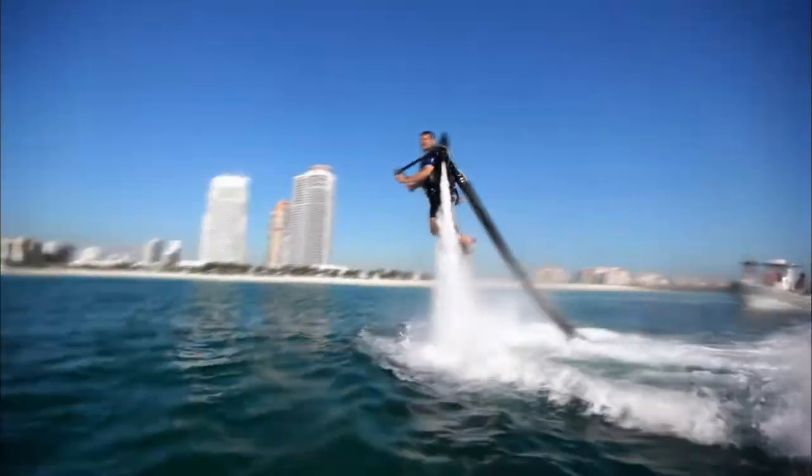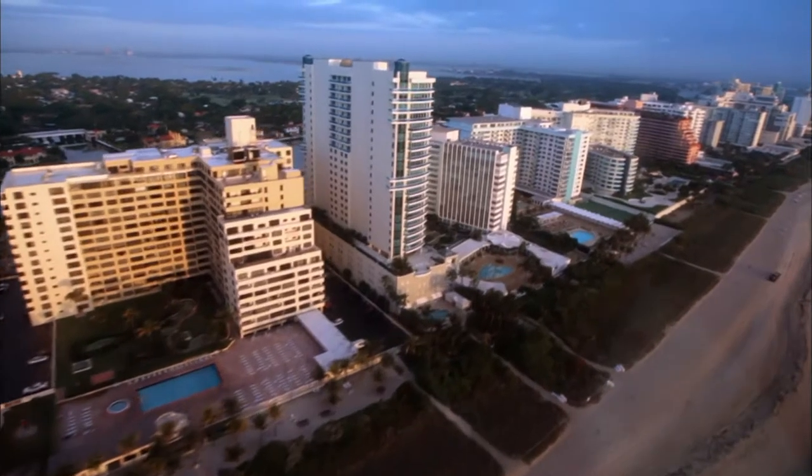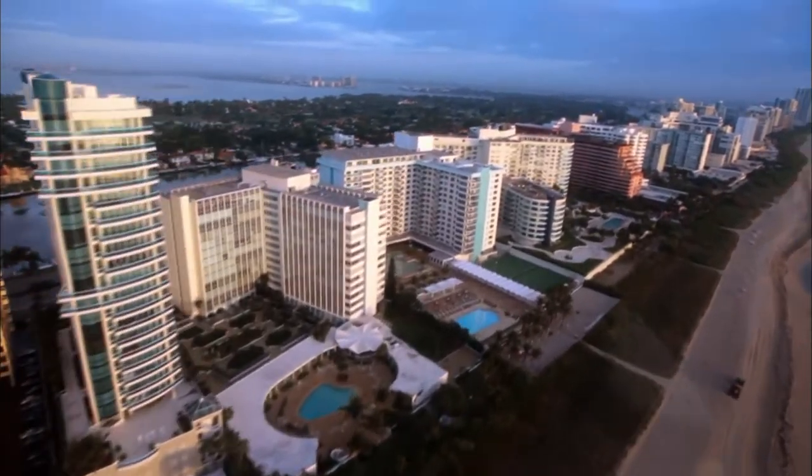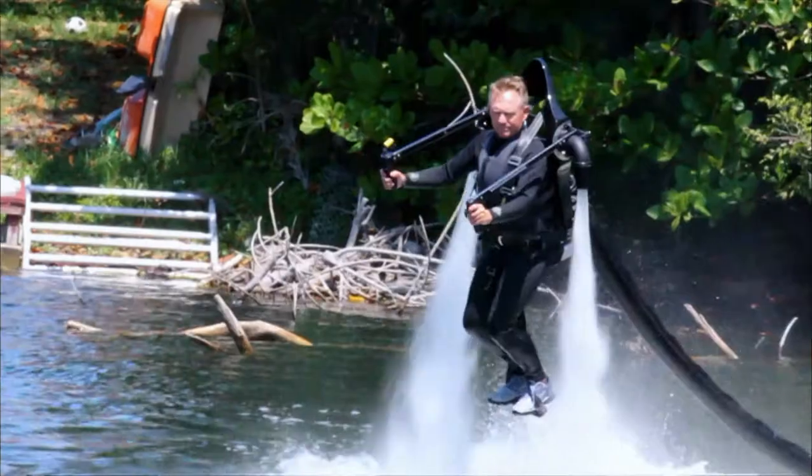By locating the engine and other necessary equipment in the tethered vessel, the Jetlev pilot is free to maneuver the skies with only the super lightweight harness. The thrill is like nothing you've ever felt. Almost everyone has dreamed of flying, and when you first get up in the air, it's a surreal feeling because you're completely weightless.